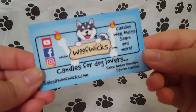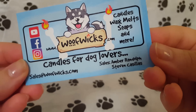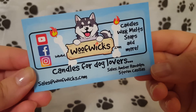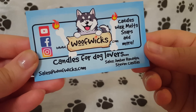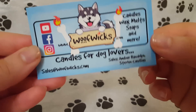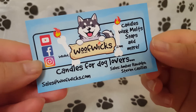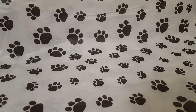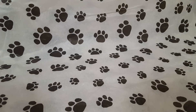This is Woof Wicks. It's candles for dog lovers and the owners are Amber and Steven. They're a couple that run this company together and I found her on Etsy, so if you're wondering where to place an order you can screenshot this. Do follow her on Instagram, Facebook, and YouTube. She's awesome. And it came with a little card that says 'Thank you for your support — you're pawsome,' which is super cute.